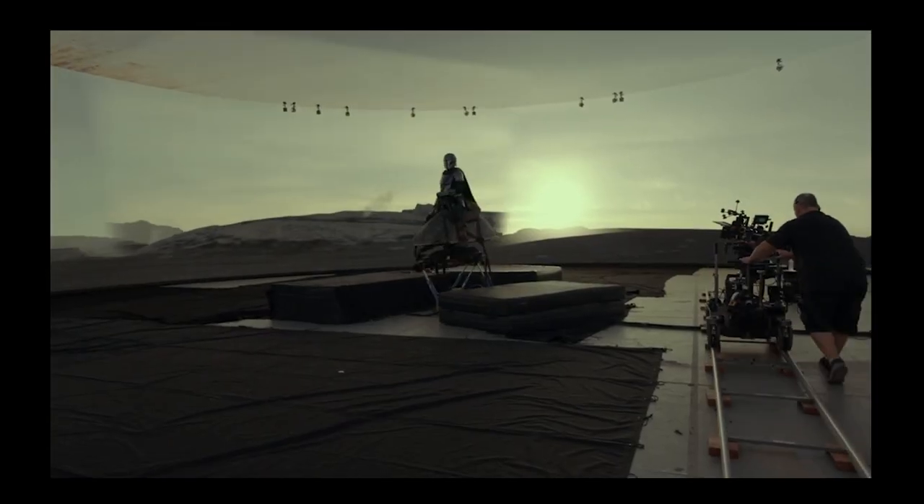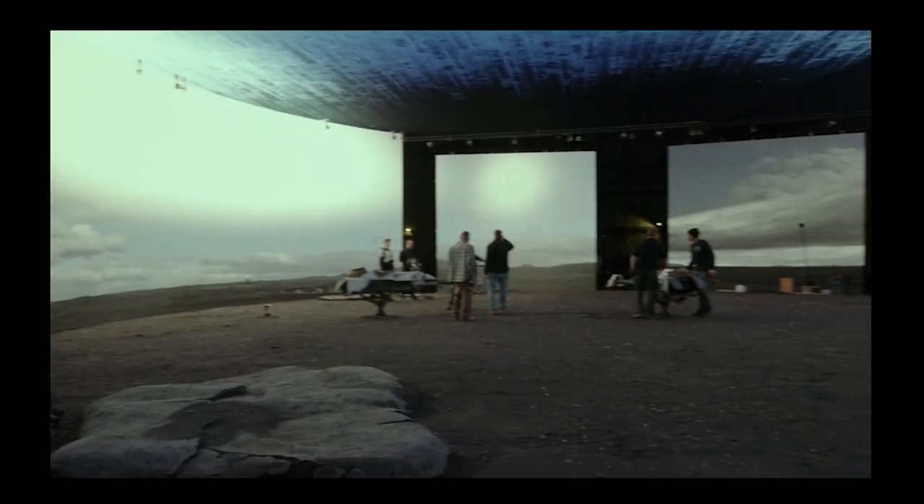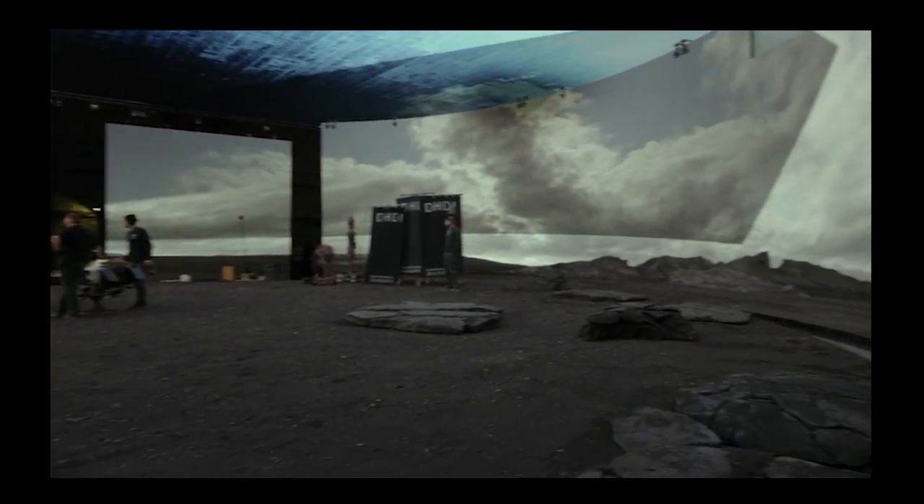When they got into making The Mandalorian, their first version was to have the green screen actually move with the camera - so there'd always be a green screen behind the camera. But the problem was they'd have to reset the entire stage if they wanted to move the camera two feet to the left. So they thought of a movable green screen, which was a cool idea, but then it evolved into: screw it, let's go for full LED backgrounds. And they were able to pull it off - it wasn't a small feat.